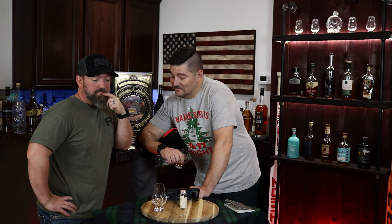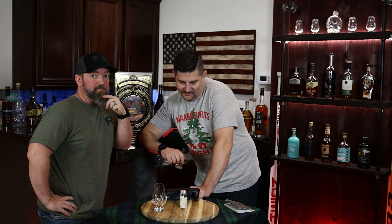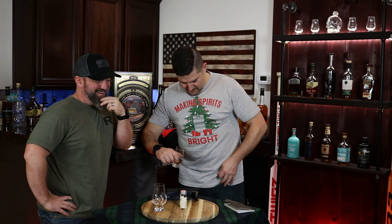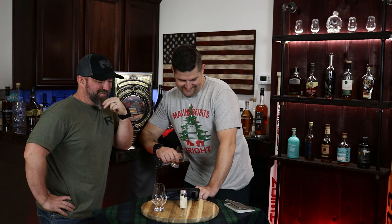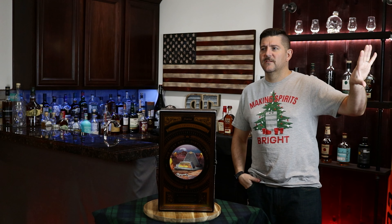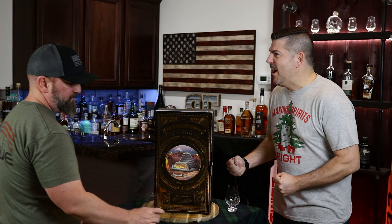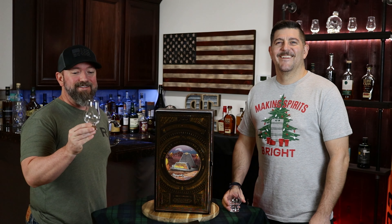In your box you will find a custom tasting glass as well as a spirits journal to help keep track of all your tastings. It's going to be fun. And I got my effin' glass — that's the effin' glass! Now that we got that out of the way.